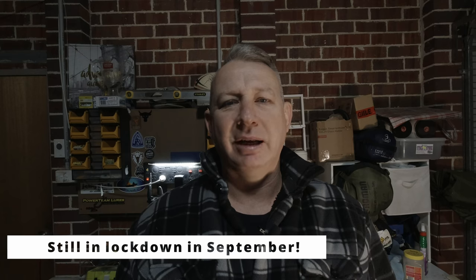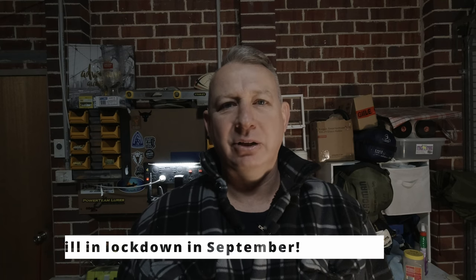G'day everyone, welcome back to the channel. If this is your first visit, hi, my name's Del. Today's video is going to be a little bit different. We're in Melbourne in July and we're back in lockdown, so this is another indoor one. I was doing a little bit of research into rooftop tents and I thought I'll put it all into a video, that way anyone else in Australia looking for a rooftop tent can watch and hopefully get some tips.